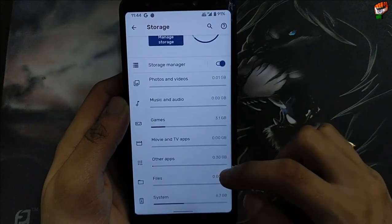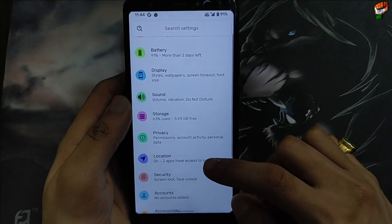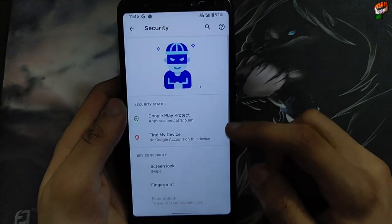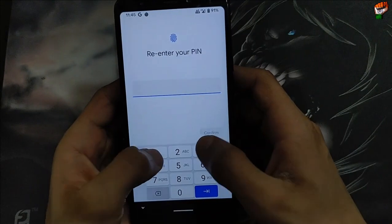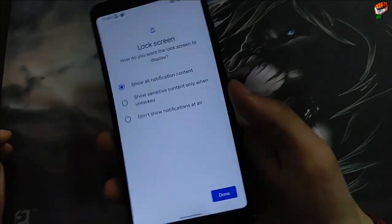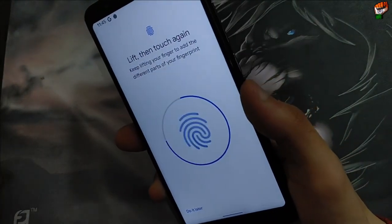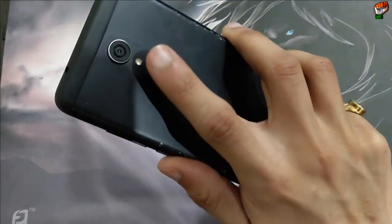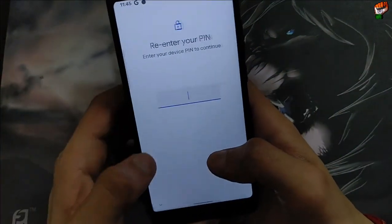5.93 GB storage is available in this ROM, and Color OS Beauty is already installed taking 3.1 GB — you will get approximately 9 GB storage free. Now let's check the lock screen, face unlock, and fingerprint speed. First, let's check the fingerprint. The fingerprint vibration is working when you apply the fingerprint. The tap-to-open speed of the fingerprint is just amazing in this ROM — you will not feel any lag.